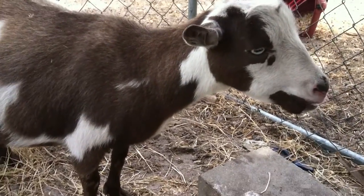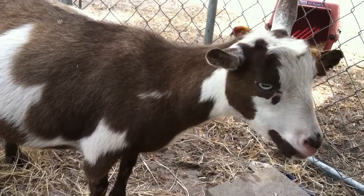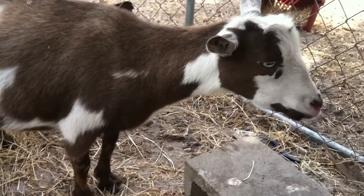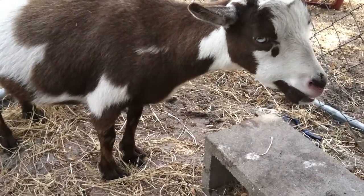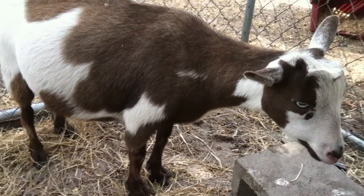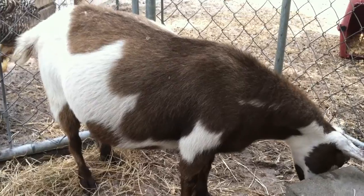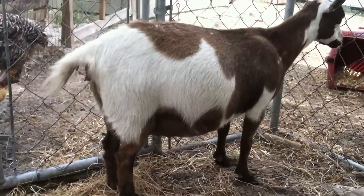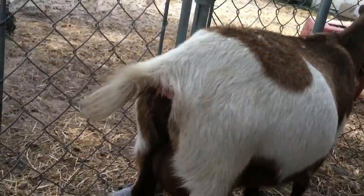She doesn't really want me to touch her — if I go to touch her she just walks away, probably because she's just miserable, and I don't blame her. I've got her in the dog kennel, which is normally for my chickens, but I've booted them out and this is where she will kid if she kids today. If not, I'll let her out tonight. She seems to be raising her tail a little bit.